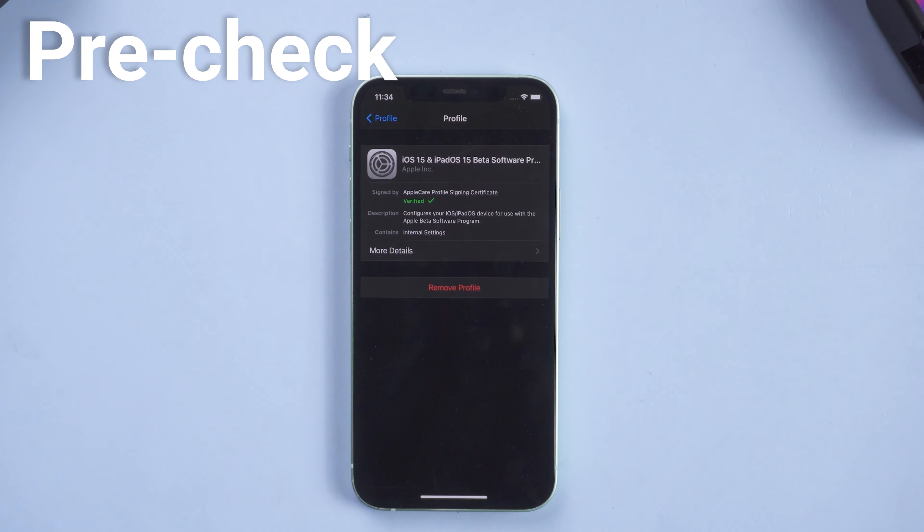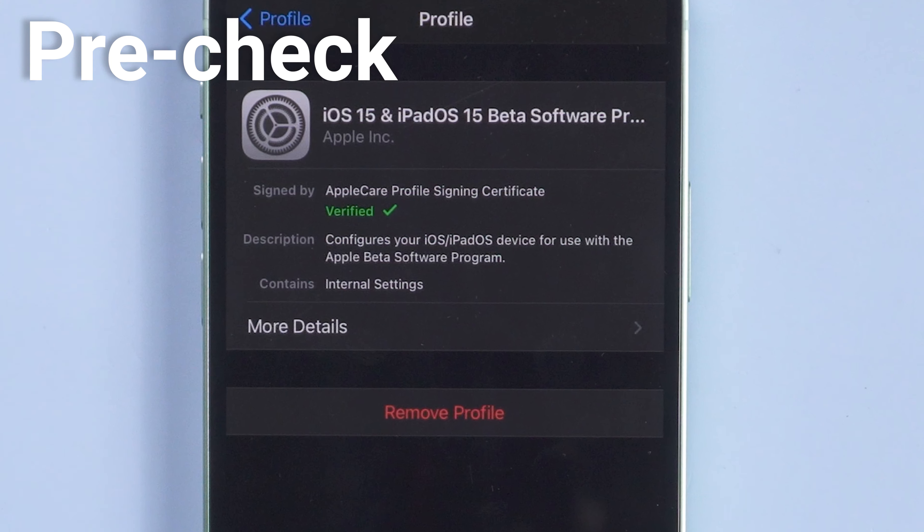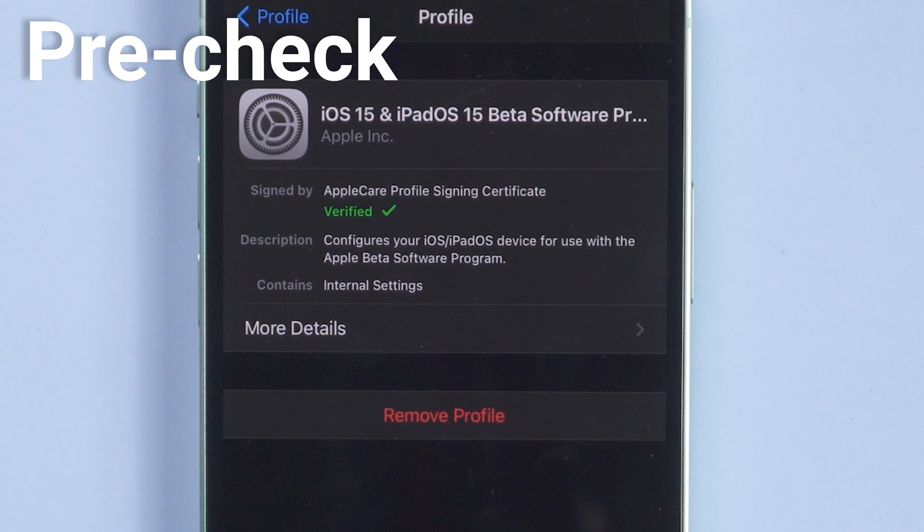First, you need to make sure there is no beta profile on your iPhone, or that you are not using the RC version. Then you can follow the next method.